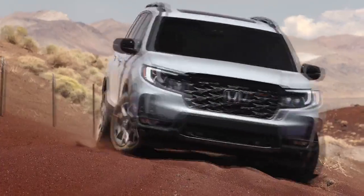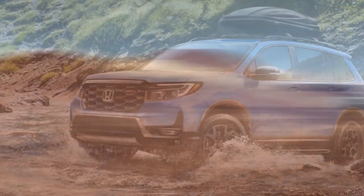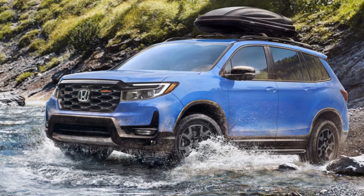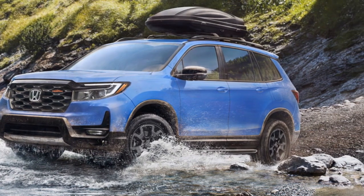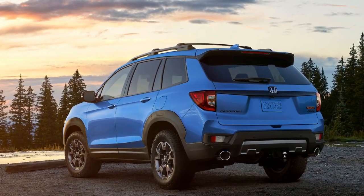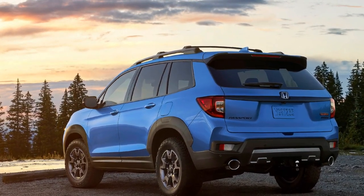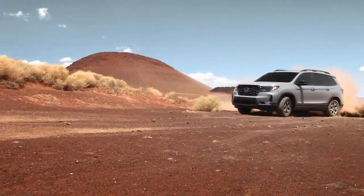Despite the initial success and reasonable sales — a third of all Passports being Trailsports — Honda has wisely fortified the robust aesthetics with tangible improvements in the 2024 Honda Passport Trailsport, mainly focusing on all-terrain tires and suspension tuning. The crucial question remains: do these modifications compromise the on-road comfort that contributed to its victory in the 2022 comparison?